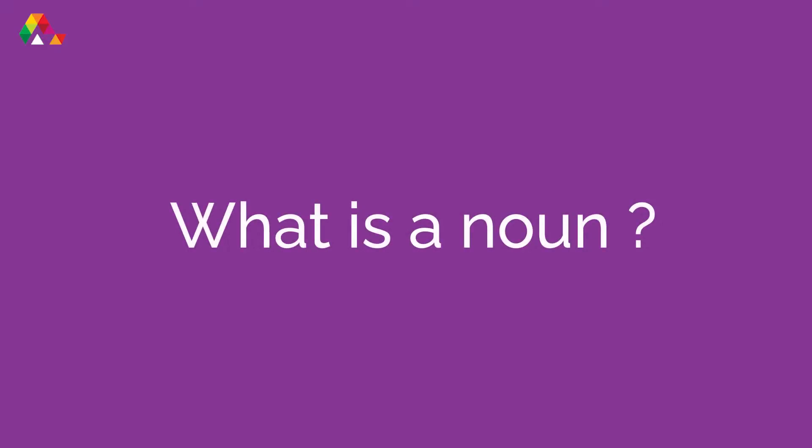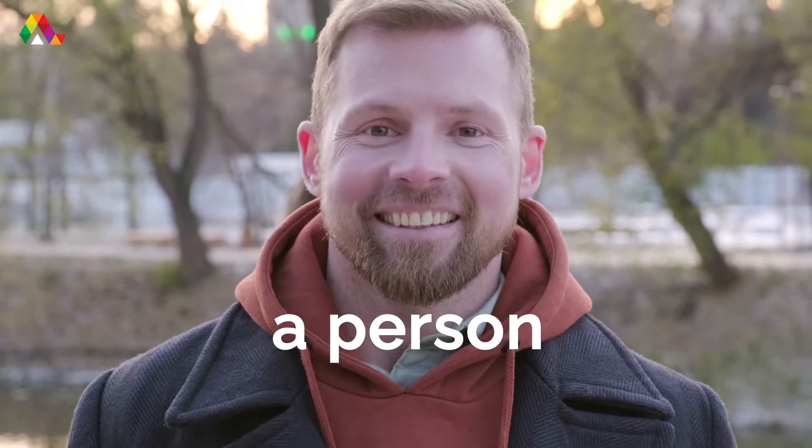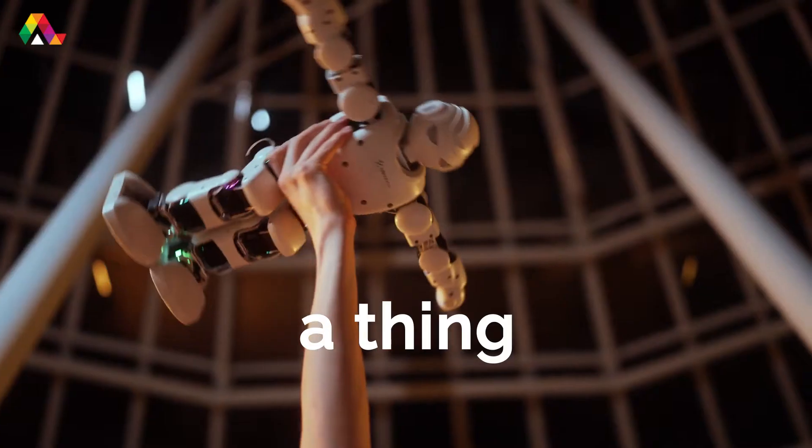First, what is a noun? A noun is a person, a place, or a thing.